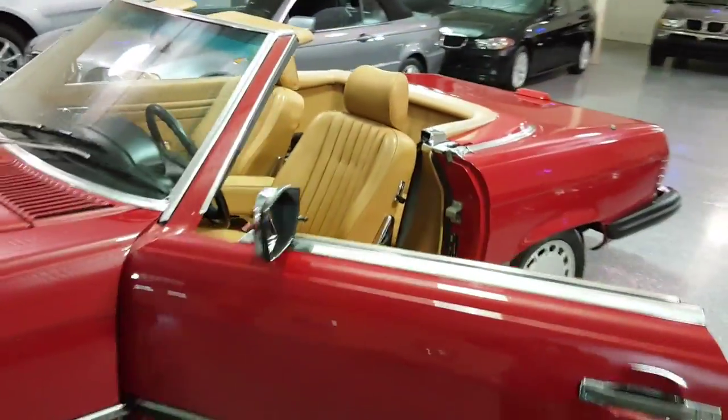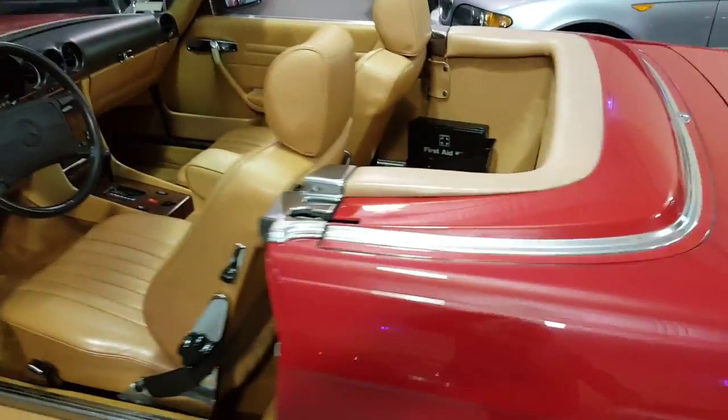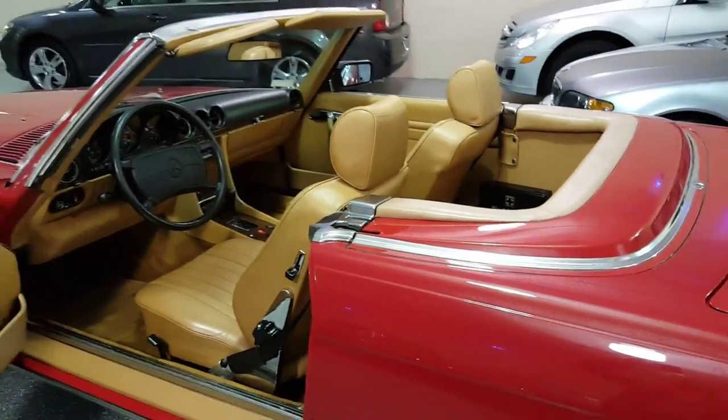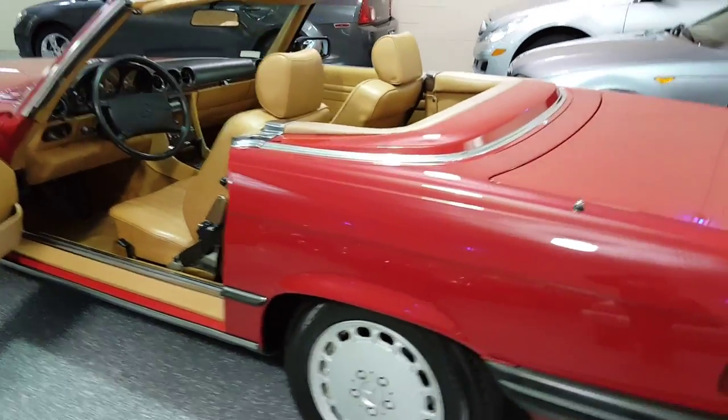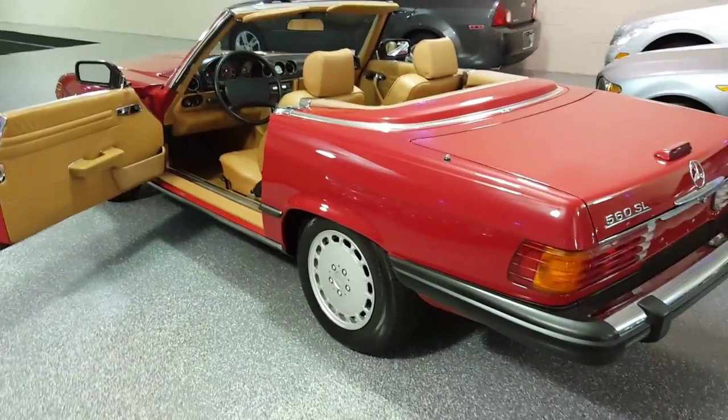This is an exceptional example in a great color combination, and these vehicles are going up in value. Give us a call — we'd like to tell you more about it. Thank you for looking in.